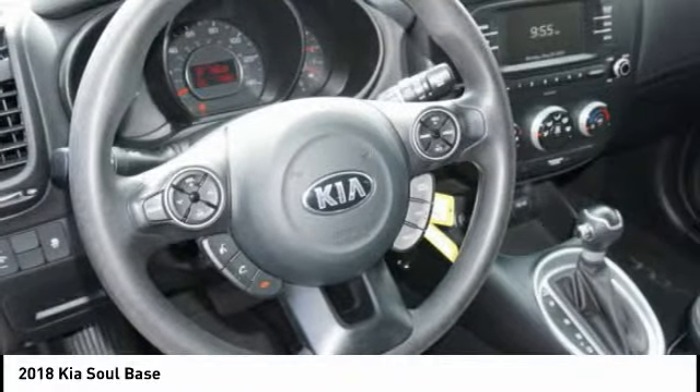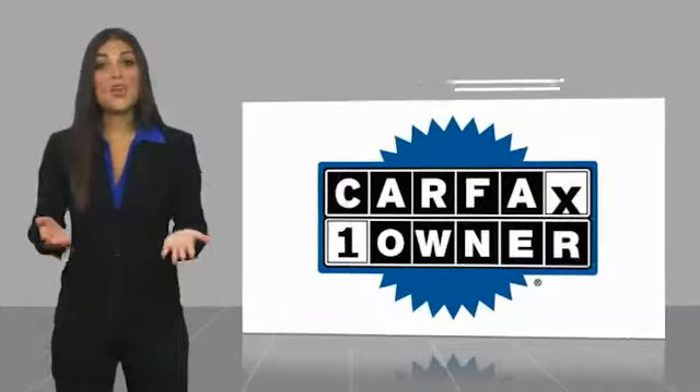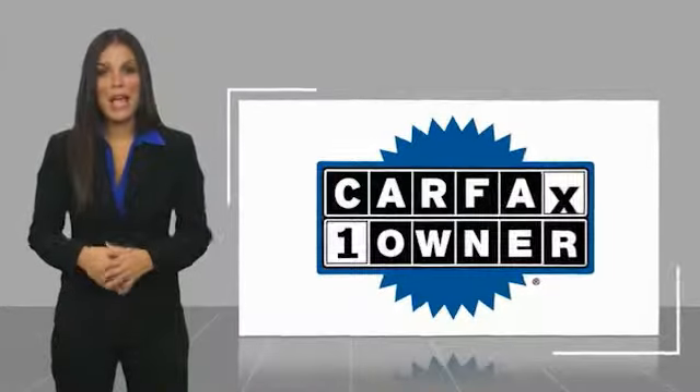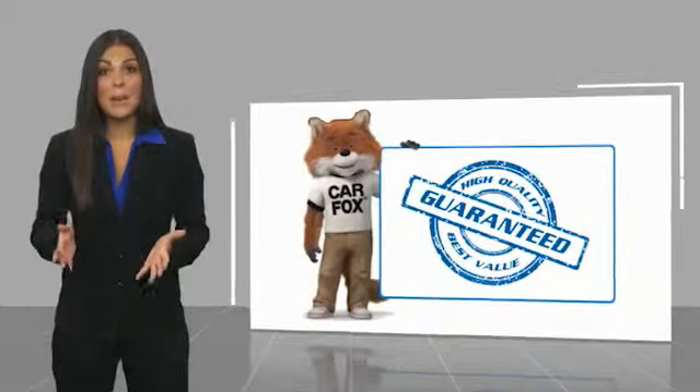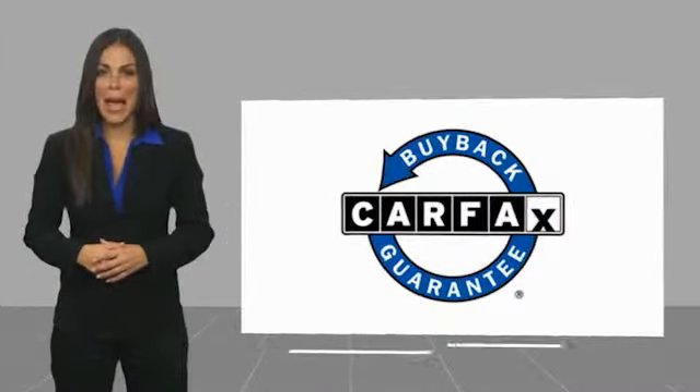Is love at first sight really possible? Let us know when you stop in. This is a one-owner vehicle with a Carfax Vehicle History Report. Be sure to find a complimentary copy of this report online or contact the dealership. This vehicle qualifies for the Carfax Buy Back Guarantee.